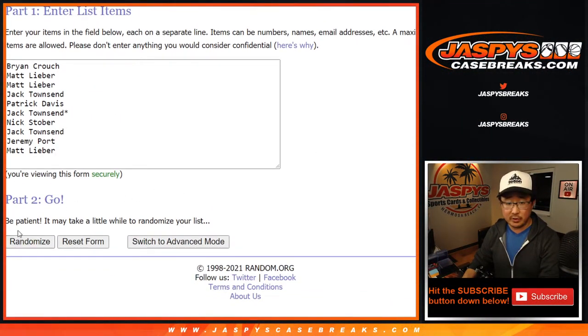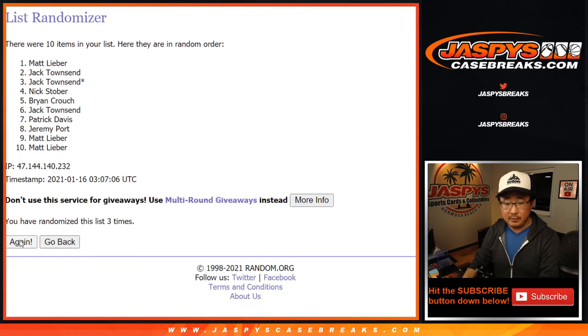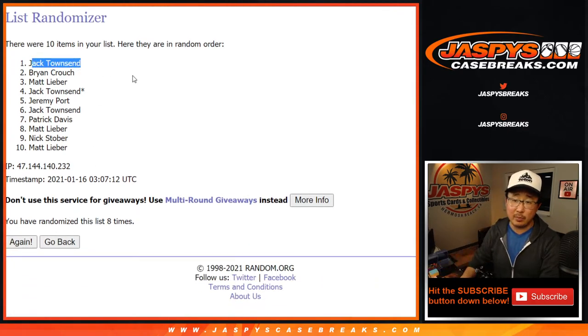Let's do the base cards first — randomizing eight times. After eight times, we got Jack. So Jack, you'll get any of the non-numbered base cards that are part of that number block group.